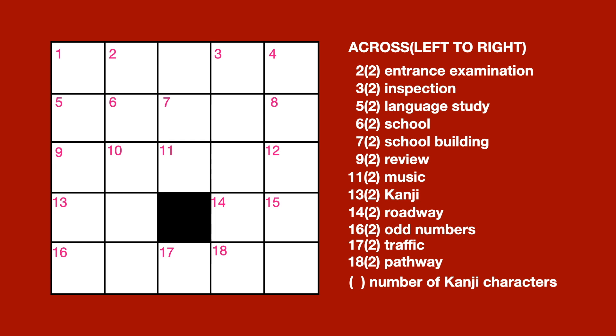Number 6, 2 letters, school. Number 7, 2 letters, school building. Number 9, 2 letters, review. Number 11, 2 letters, music.